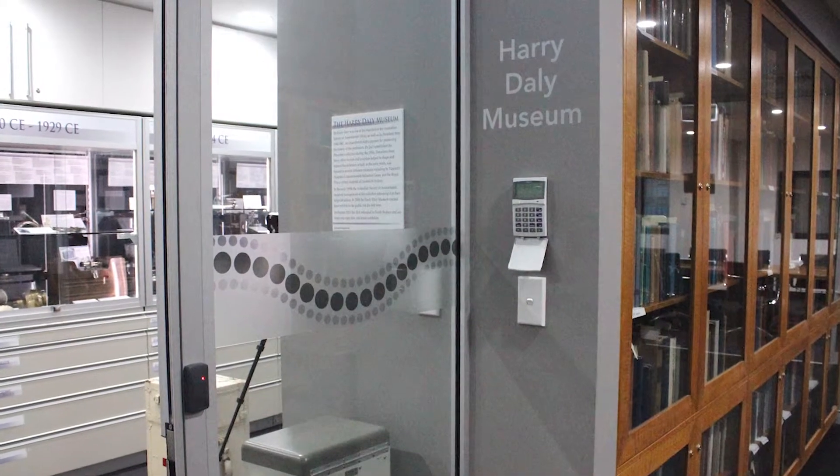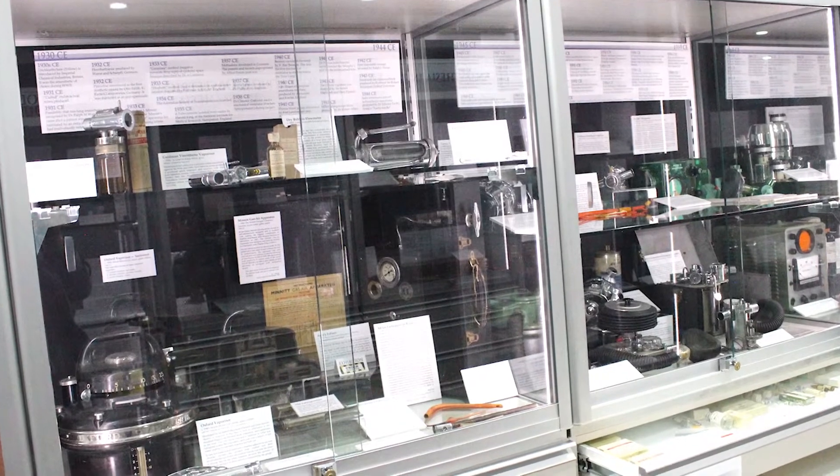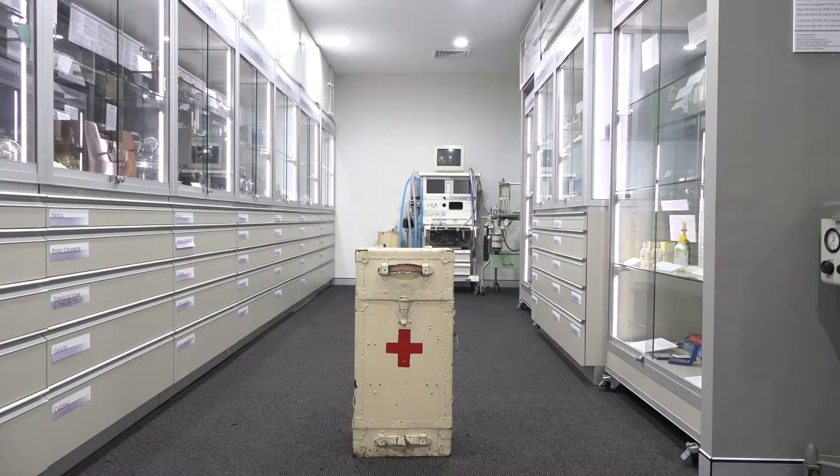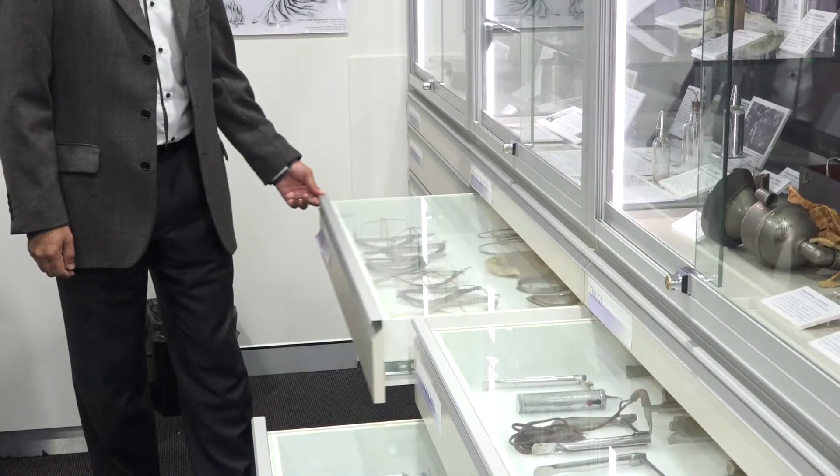Obviously a museum about science and the practice of anaesthesia is quite unique. Where did the majority of the collection actually come from, and what periods does it cover? Have you ever received donations from the general public? The primary collection is based on what Harry Daly collected in the 1920s onwards, and subsequent to his donation we've had donations from others as they retire, from the public, and from institutions who have spare equipment. This has gradually built up the collection so it's now a pretty comprehensive collection that covers most of the major periods of anaesthesia development.